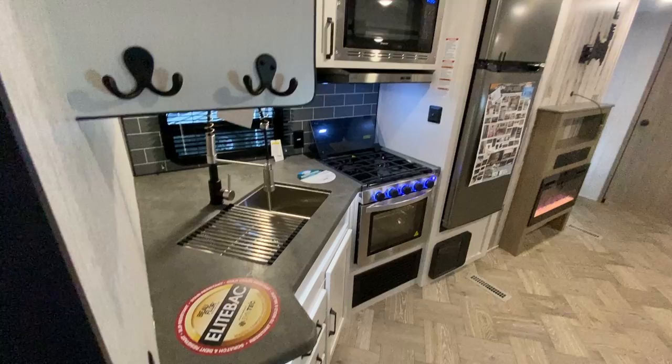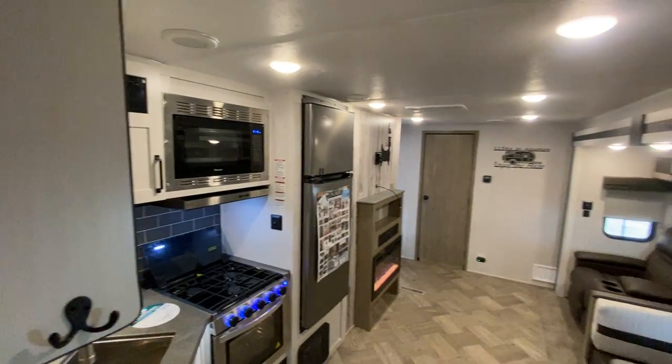Stainless steel sink. Of course, it has a microwave. Everything you need.